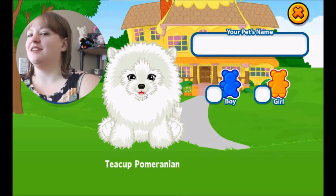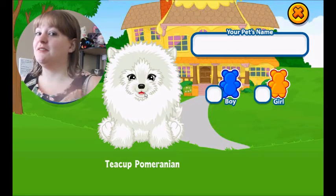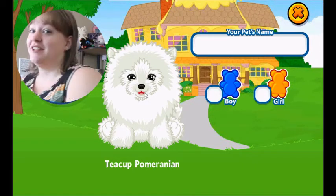Honestly the Teacup Pomeranian would not have been my first choice for a free pet. I'm not really that crazy about Teacup Pets, however I'm not going to complain. A free Webkinz is a free Webkinz. Let's do this.